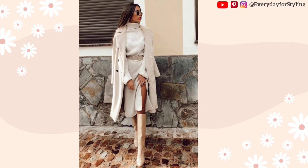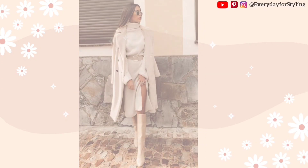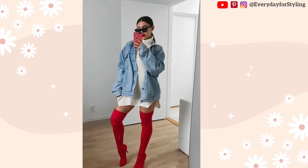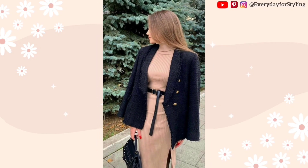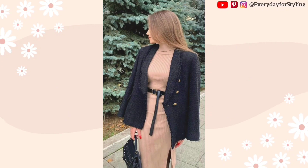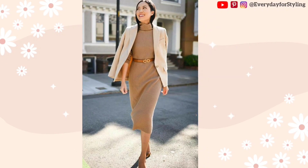A sweater dress can be made more versatile and visually interesting by layering other clothing items. Consider wearing a sweater dress with a denim jacket, either a vest or a blazer. It's crucial to keep the occasion in mind when layering your sweater dress. If you're going to work, you should wear more formal layers like a blazer. However, if you're running errands, you may go for a more laid back approach with a denim jacket.